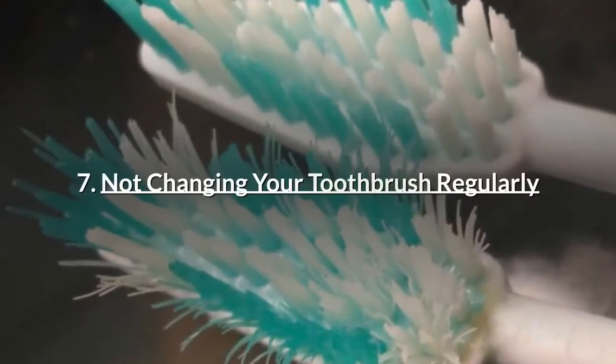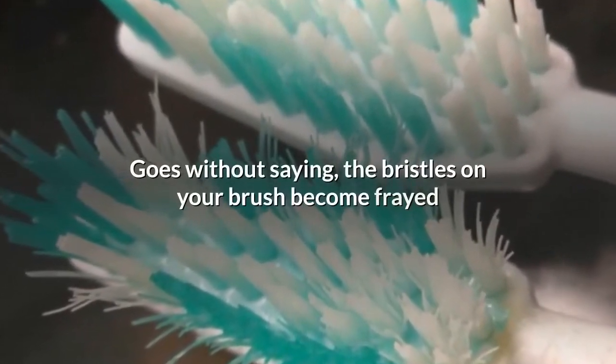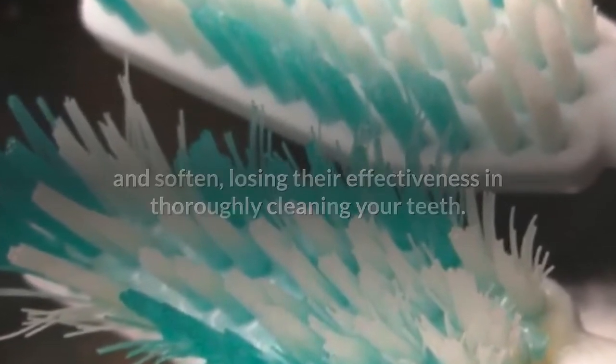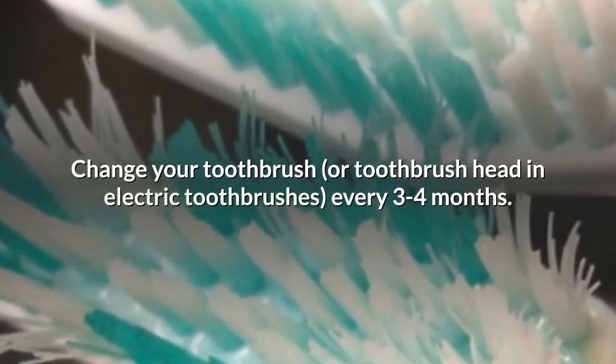Number 7: Not changing your toothbrush regularly. The bristles on your brush become frayed and soften over time, losing their effectiveness in thoroughly cleaning your teeth. Change your toothbrush every three to four months.